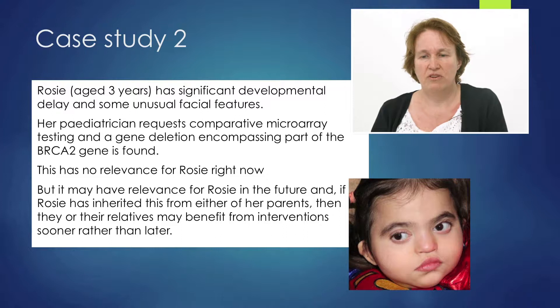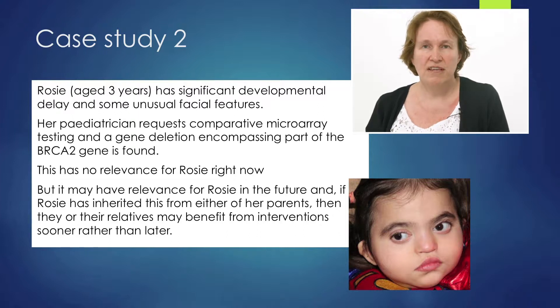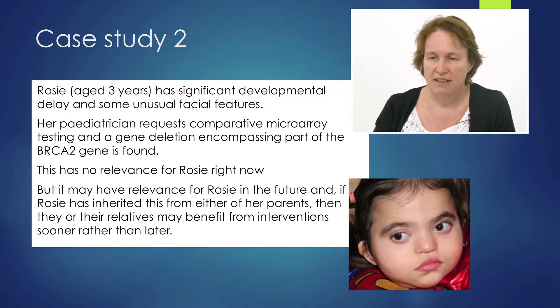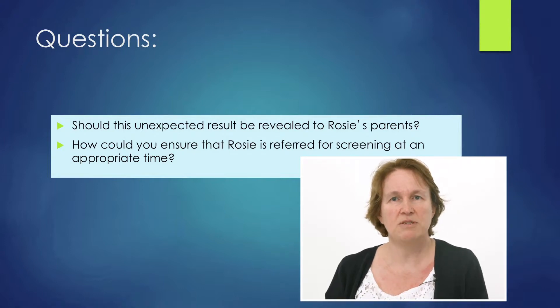Moving on to the second case study: Rosie is three years of age and she's got significant developmental delay and some unusual facial features. When you see developmental delay and some other genetic-looking features, you should investigate further, so her paediatrician requests comparative microarray testing. What they found was a gene deletion encompassing part of the BRCA2 gene, which is for breast cancer. This has no relevance for Rosie right now, but may have relevance in the future. If Rosie has inherited this from either of her parents, they or their relatives may benefit from intervention sooner rather than later. You couldn't possibly have informed the parents about every possible result of genetic testing — this is a completely unexpected result.